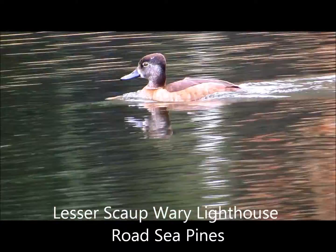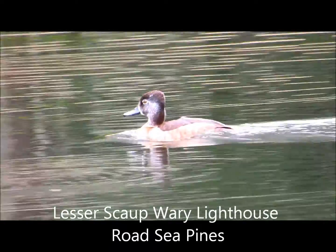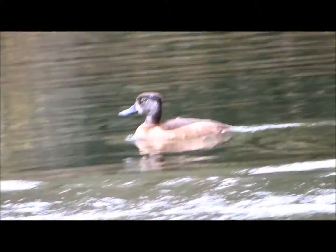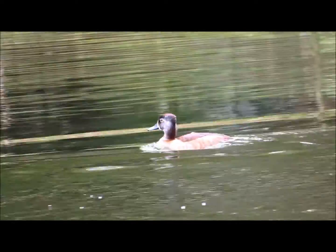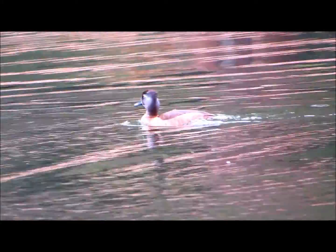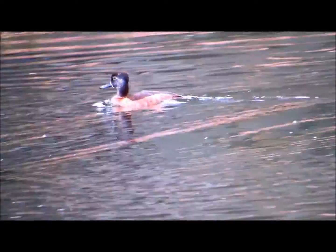Good afternoon everybody! This is Karen March from Hilton Head Island, South Carolina. This is a lesser scaup, and you just saw a little bit of water splashing — that was from a double crested cormorant. This lesser scaup I've seen for the first time this year in a pond near Lawton Stables inside Sea Pines Plantation.